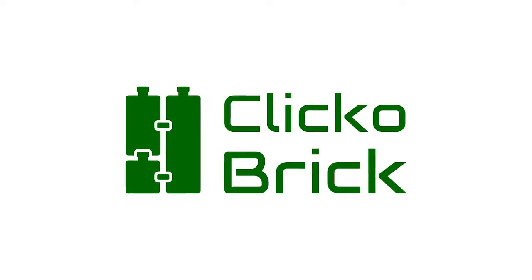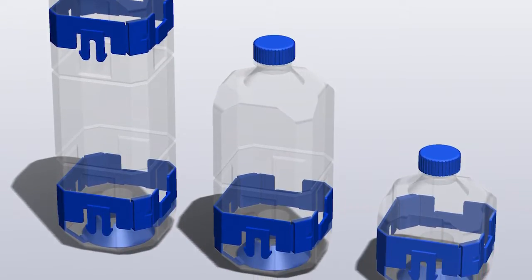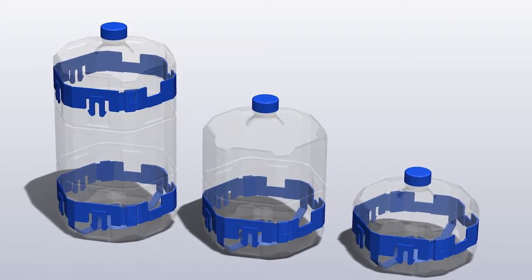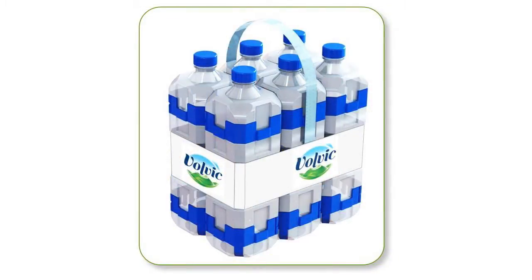Hello, we're Gilad Meroz and Yaron Torin, and this is ClickoBrick. ClickoBrick is a liquid container that is reused as a smart building block that interlocks in all directions. It comes in two other shapes and endless sizes, so each company can sell every liquid product in a really cool package.